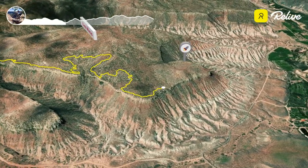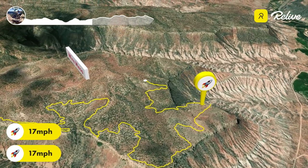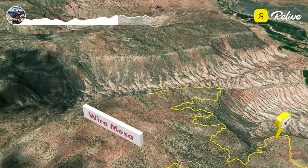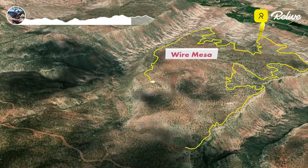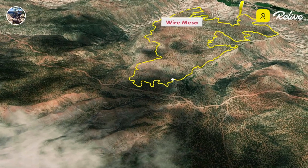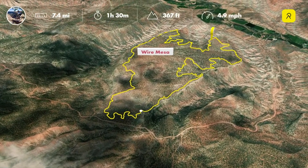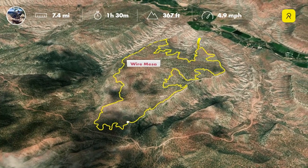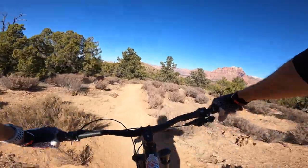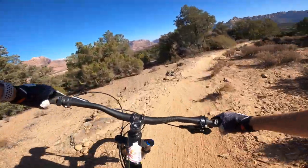Wire Mesa is considered one of the easier of the four or five mesas that we've got in the area. It is a multi-directional trail — clockwise and counterclockwise. We choose to ride it counterclockwise because the technical rocky sections seem to have a little bit more flow going that direction. It is also a very fun trail to loop twice — once in the morning, then turn around, have some lunch, and ride it again in the afternoon.